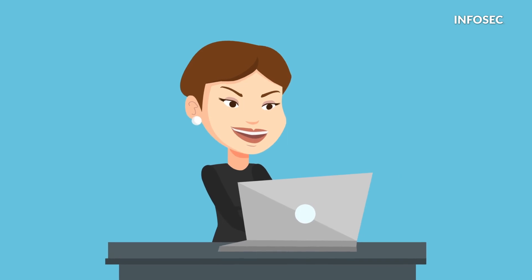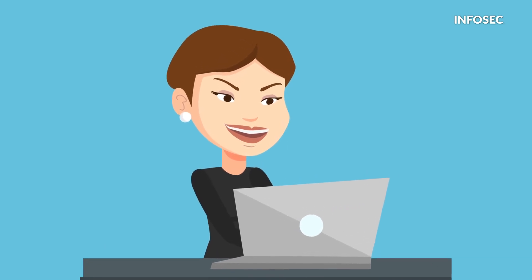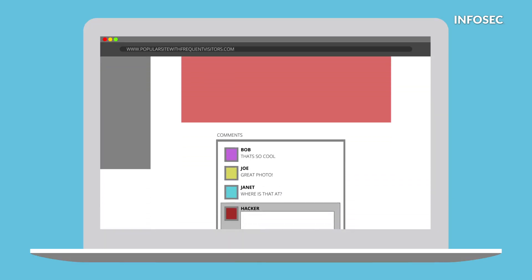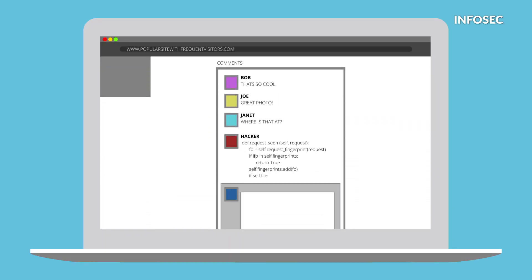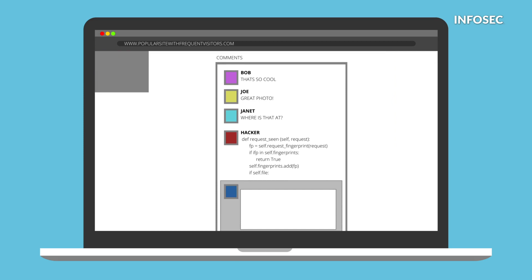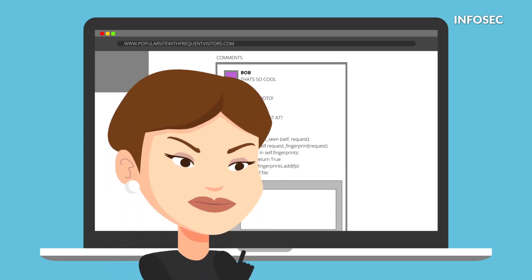Let's break this down from the beginning. First, the attacker discovers that a popular site with frequent visitors contains an XSS vulnerability. Then they leave a comment that includes some malicious code. Next, an unsuspecting victim visits that same site and views the post or comment left by that attacker.